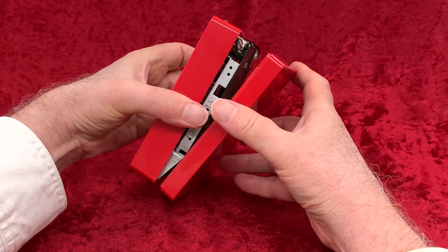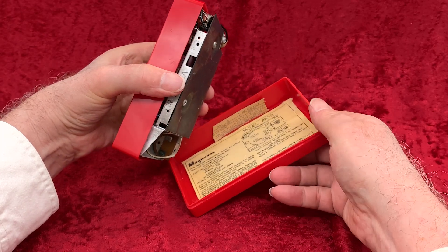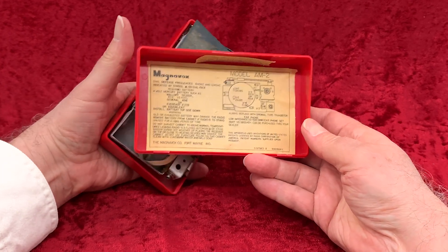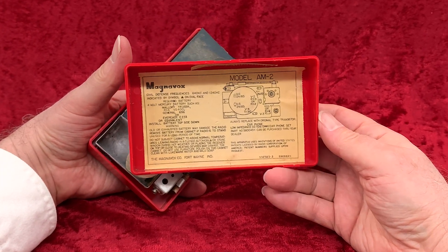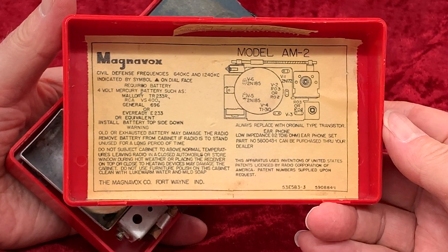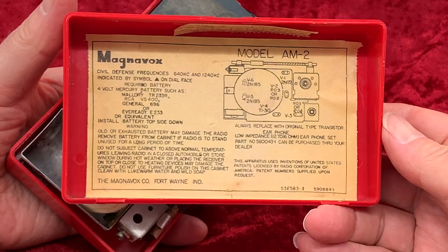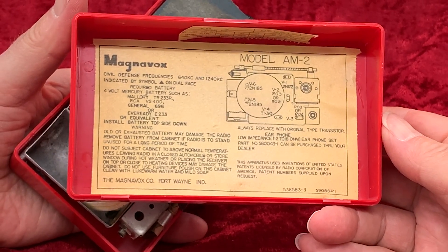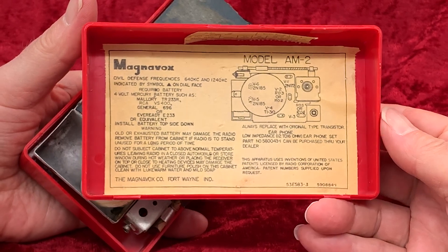Opening it up, we see the label, on which is illustrated a diagram of the parts layout. There's mention there of the civil defense frequencies, and a list of suitable 4-volt batteries to power the set. Then we get a list of things not to do, like setting your radio on top of a heater. And it says here that the Magnavox company is now in Fort Wayne, Indiana.